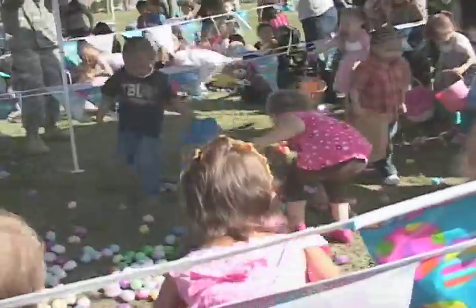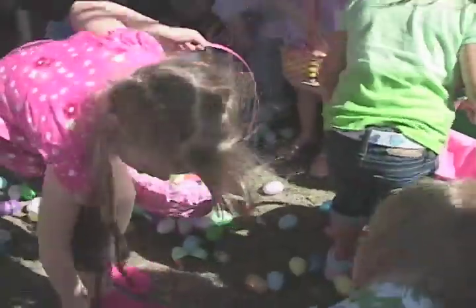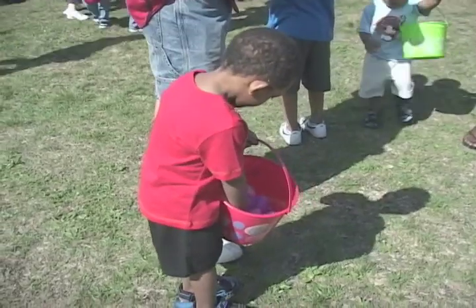It didn't take long for the children to gather up the eggs and pop them open. With Easter eggs, it's what's inside that counts. And candy beats yolk anytime.